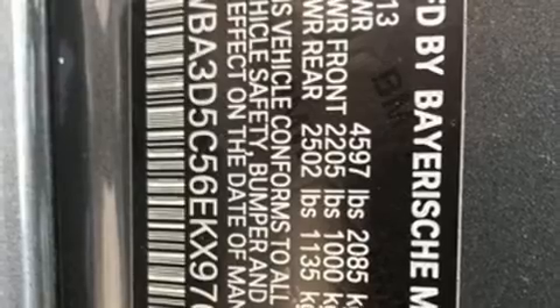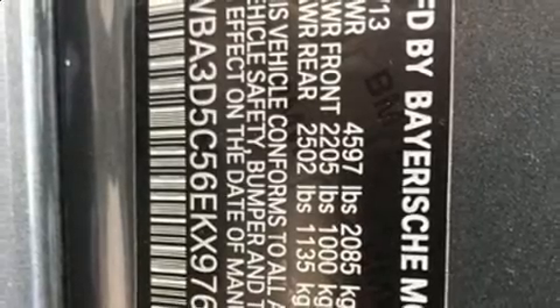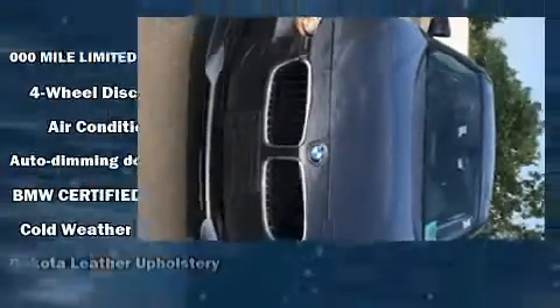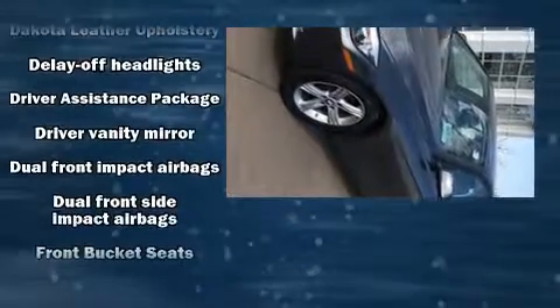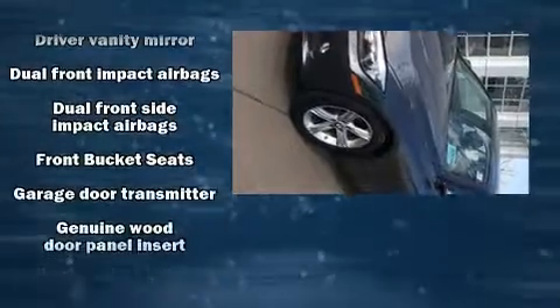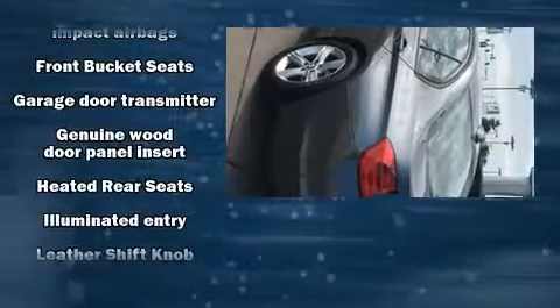Passengers are protected by various safety and security features including dual front impact airbags with occupant sensing airbag, anti-whiplash front head restraints, an emergency communication system, and four-wheel disc brakes with ABS.